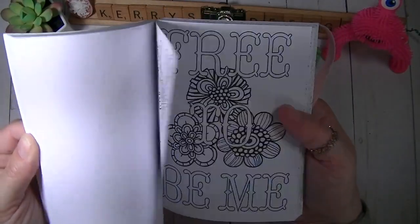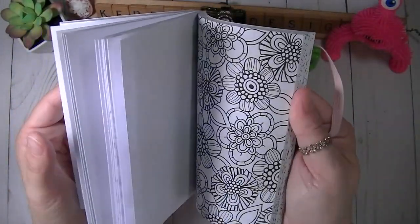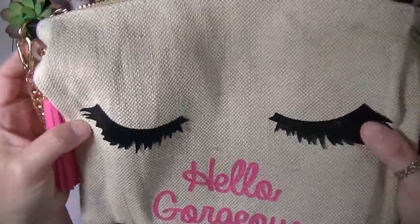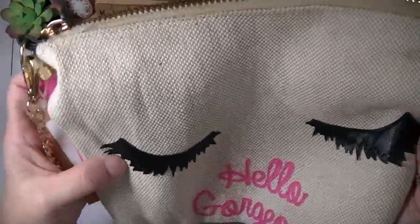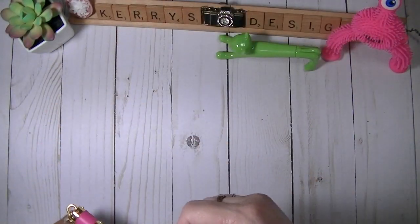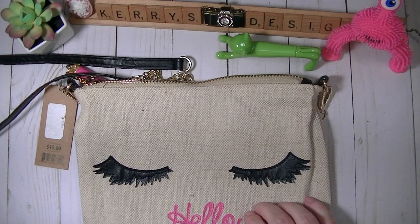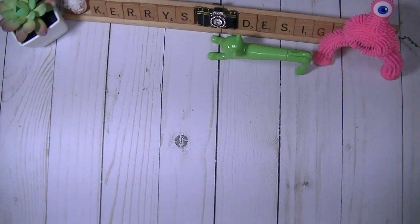He got me a pocket coloring book — I believe it's from the Target dollar spot — and look at these pictures, aren't they adorable? I love all the unicorns. I'm going to be coloring in this a lot. The last thing in my basket besides chocolate and candy was this canvas bag from TJ Maxx. It says 'hello gorgeous' and has a nice long strap on it.